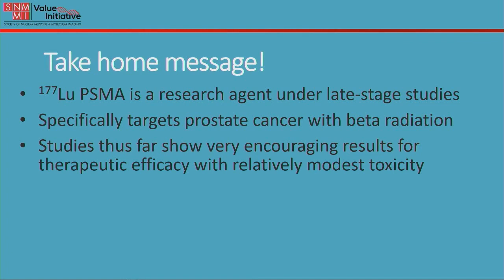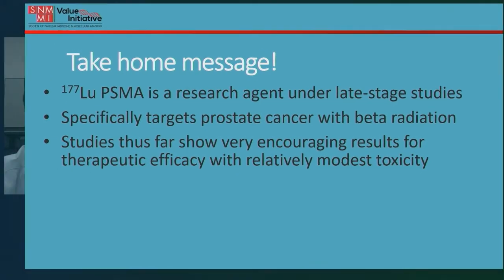So the take-home message is that Lutetium-177 PSMA is a research agent still under late-stage studies. It specifically targets prostate cancer cells with beta radiation, and studies thus far are very encouraging, showing results of therapeutic efficacy with relatively modest toxicity.